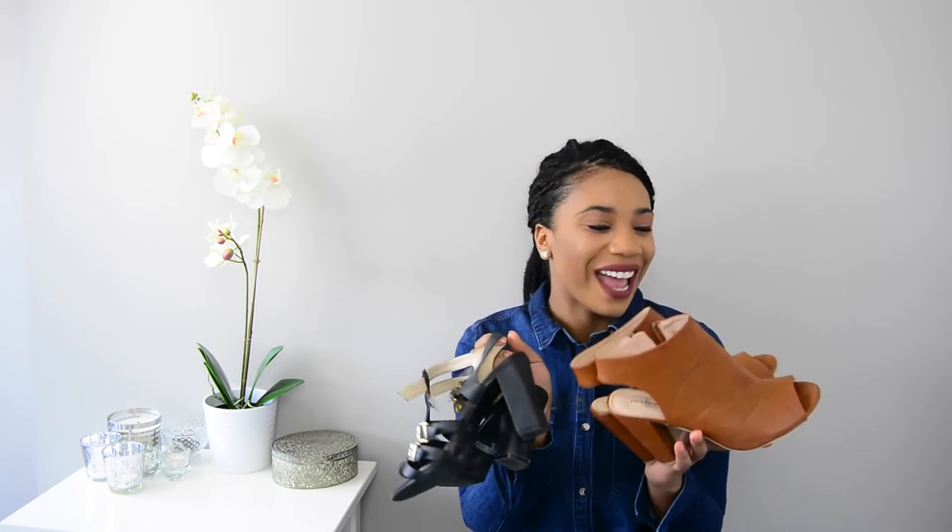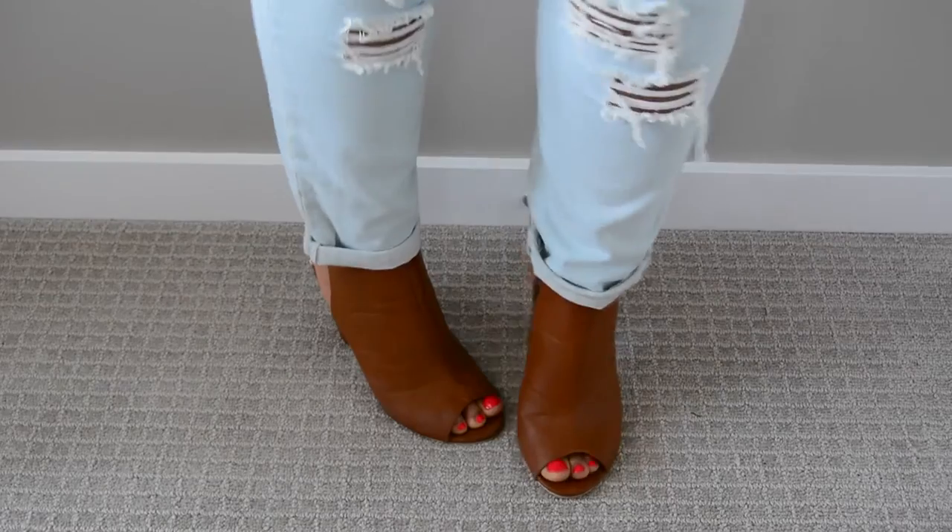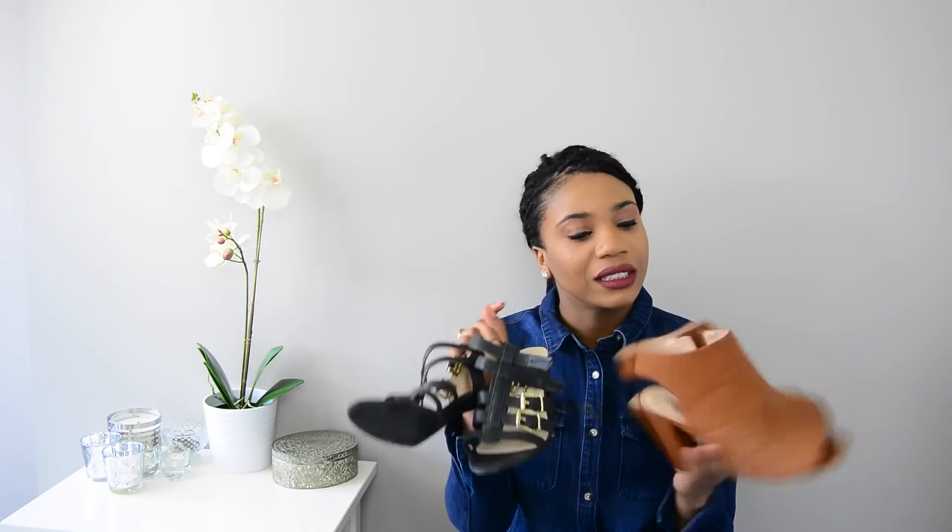I got these shoes about two years ago and didn't realize they'd be so popular. They're spring must-haves because they're short heels, so you can wear them during the day with anything. They're really comfortable and open-toed, so you show a little bit of toe. I love wearing these with jeans and boyfriend jeans.